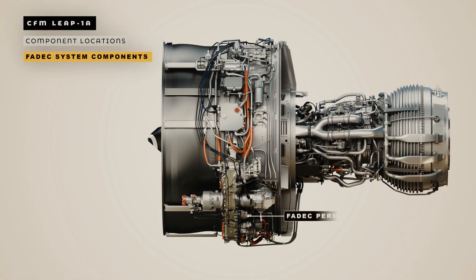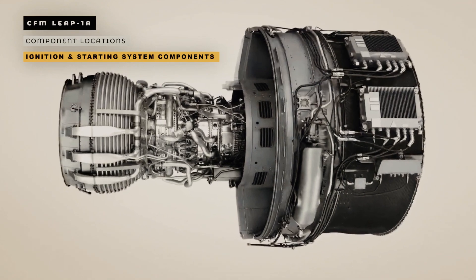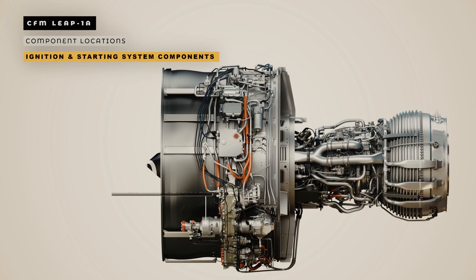The FADEC permanent magnet alternator is on the left-hand side of the fan compartment, on the rear face of the gearbox. Next we will look at the ignition and starting system components. The two ignition exciters are at the 6 o'clock position on the HP compressor case. The two igniter plugs are installed on the combustor case at 5 and 7 o'clock positions. The air turbine starter is located on the left-hand side of the fan compartment, on the front face of the gearbox. The starter air valve is fitted on the air turbine starter.